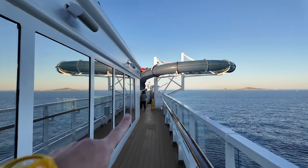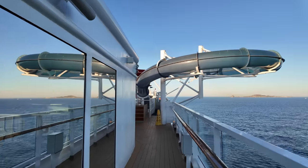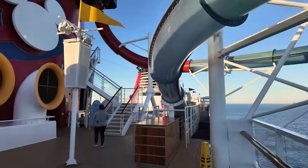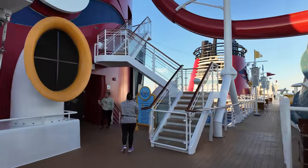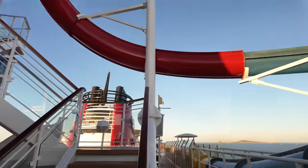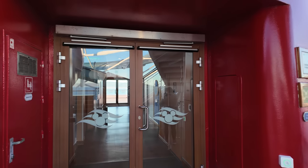This is one of two water slides up here. These open at 9 a.m. today so nobody's on them yet. I've yet to do this one, but I did the other one which was a lot of fun. This one's called the Aqua Dunk, and on a warm day there could be long waits. It takes you from up there, brings you down around and back down here.